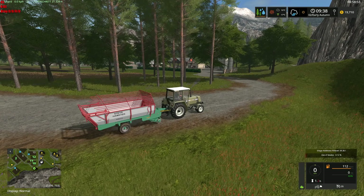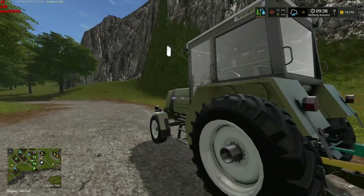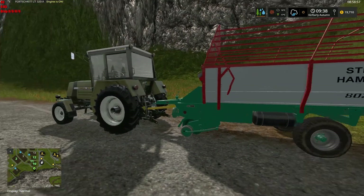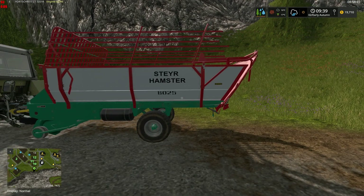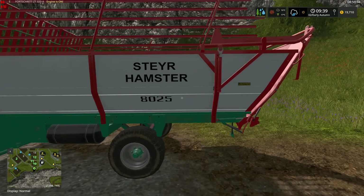Well, hey folks, Species7 here. Welcome back to the channel, and welcome back to Watts Farm. I'm having a really, really unusual issue here this morning.